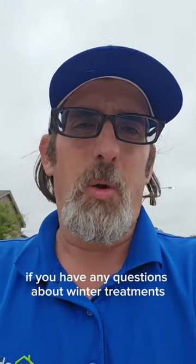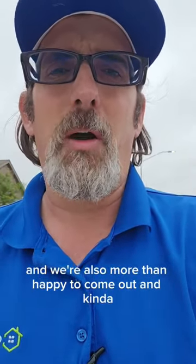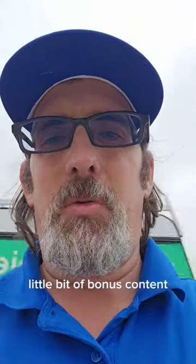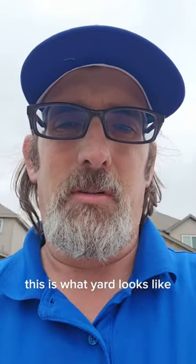If you have any questions about winter treatments for your property, give us a call and let us know. We're also more than happy to come out and give you a prescription plan on what your yard may need to look its best. Alright, let's make it a great day and see you on the next video.